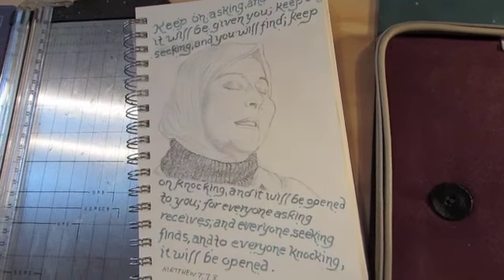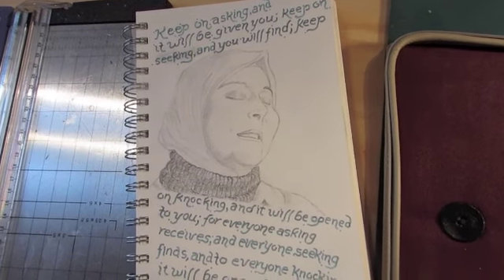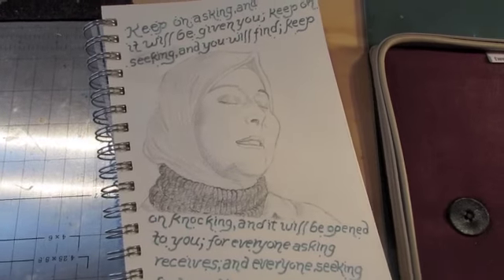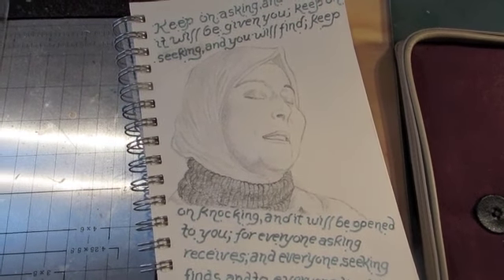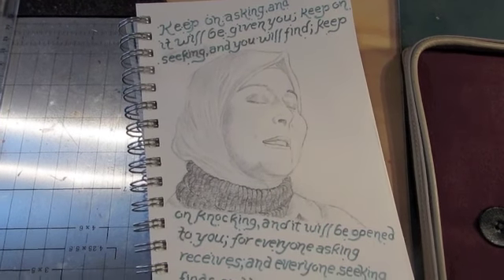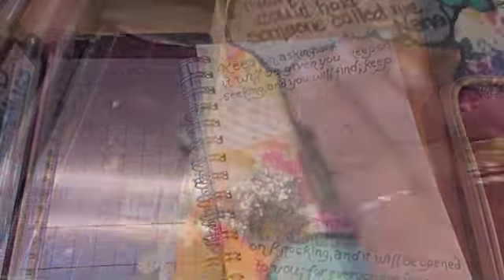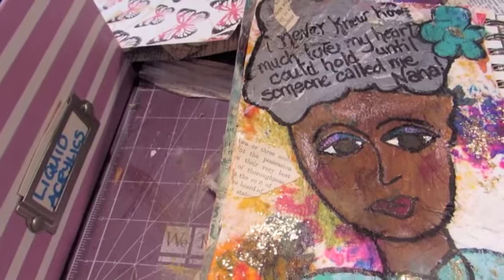I thought that was a perfect scripture for this lady and for the Syrian people leaving a very hostile country. Richard's pages are turning into a Bible journal, which a lot of people do — they have quotes in them, and they do prayer journals or Bible journals. Thanks so much for watching — see you tomorrow, bye bye!